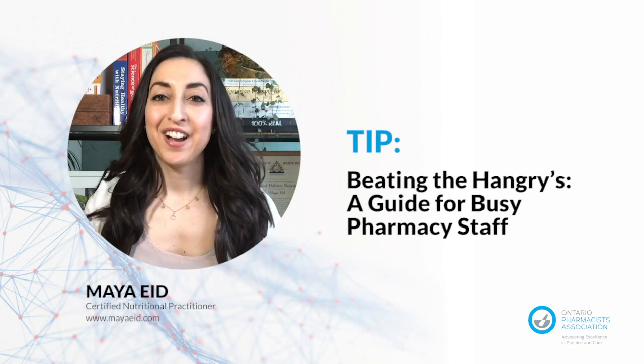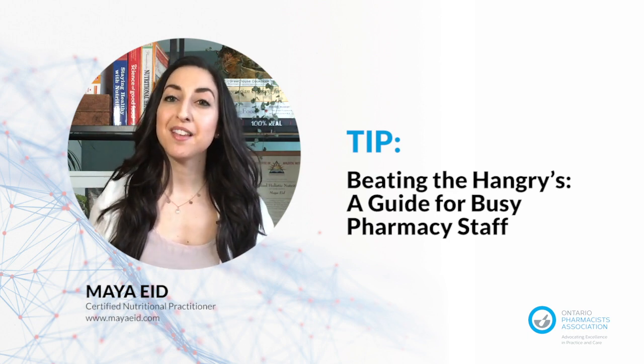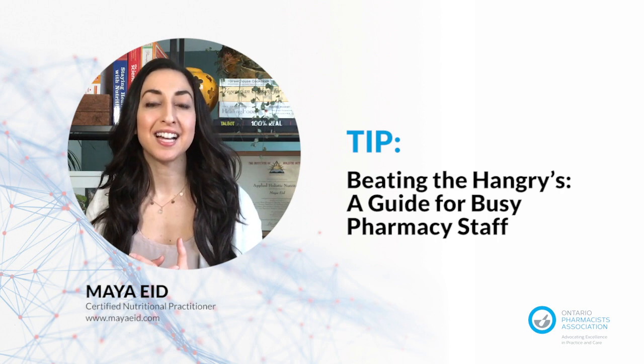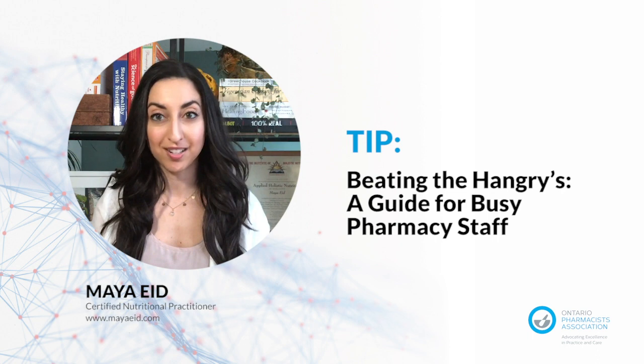Hi, I'm Maya Ede, Certified Holistic Nutritionist, and I'm here to share my top nutrition tips as well as recommend some meal and snack ideas to help strengthen your immune system and give you long-lasting energy throughout your workday.